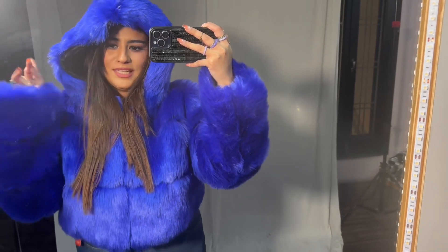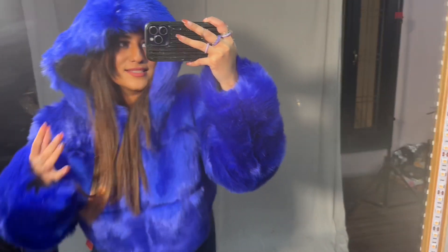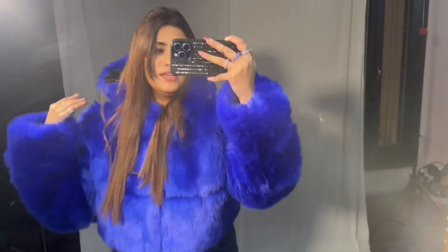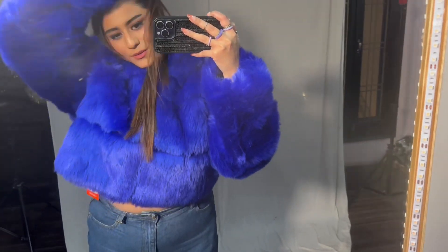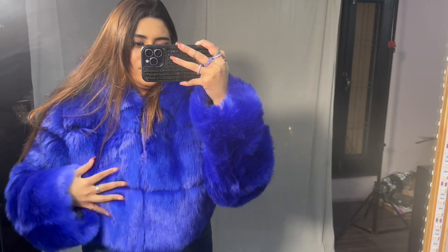I think it looks really cute but it is so warm. Let me know what you guys think — should I keep it or return it? I love the color to be honest. But if you're going to Shimla or somewhere very cold, you can definitely get your hands on this. There were a lot of colors in this — I'll tell you on the screen which shades were available.